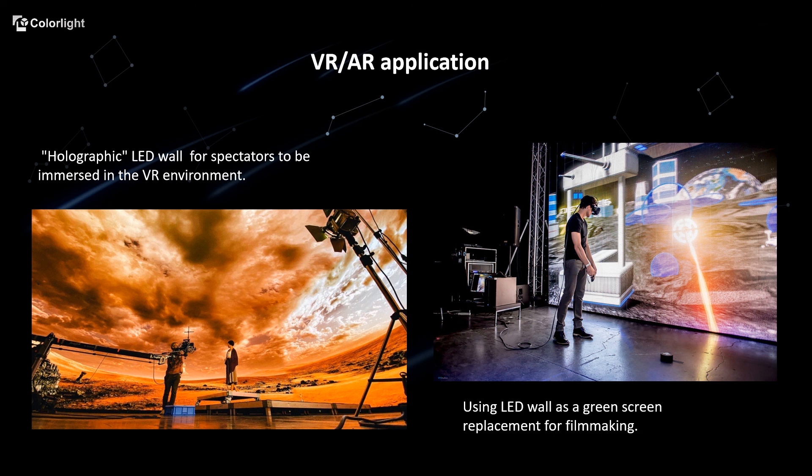Catching up with the trend, we can use the holographic LED wall for spectators to be immersed in the VR environment. With multiple advantages, using an LED wall as a digital backdrop replacement for a traditional green screen is also a huge trend.